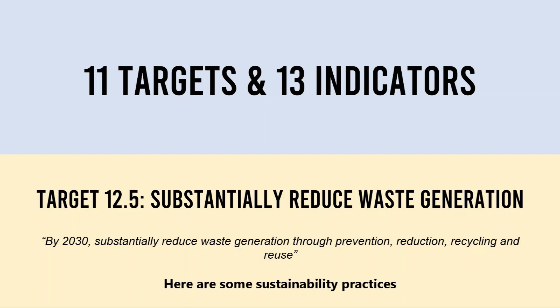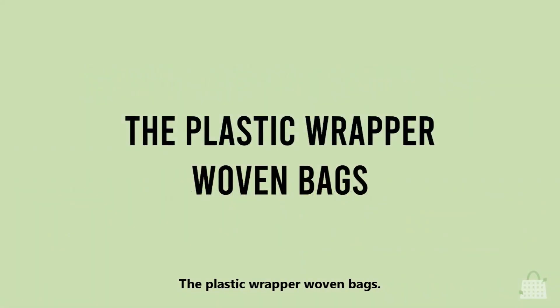Here are some sustainability practices for every Malaysian to recycle plastic wrappers at home, especially during this pandemic time — the plastic wrapper woven bag.